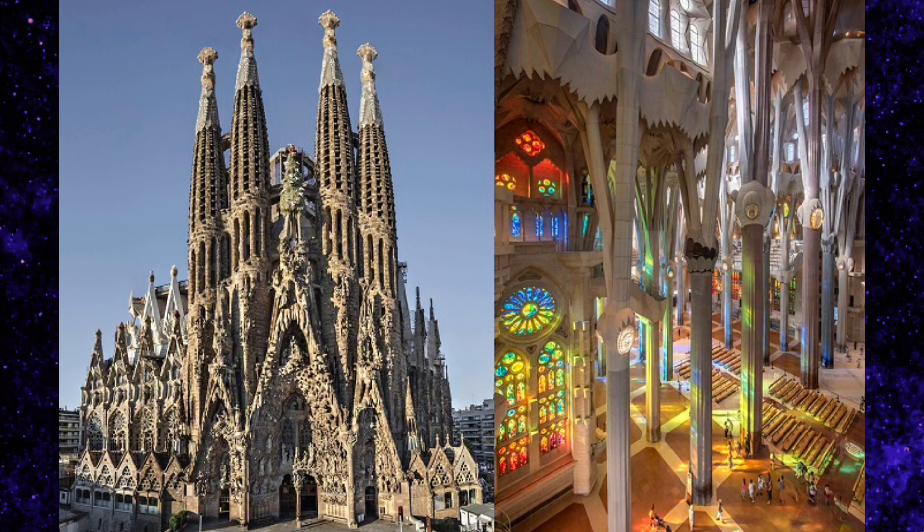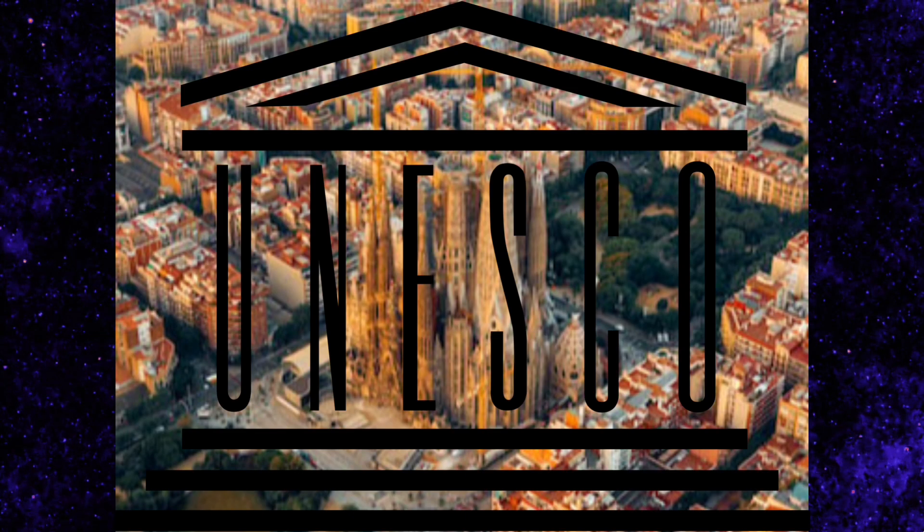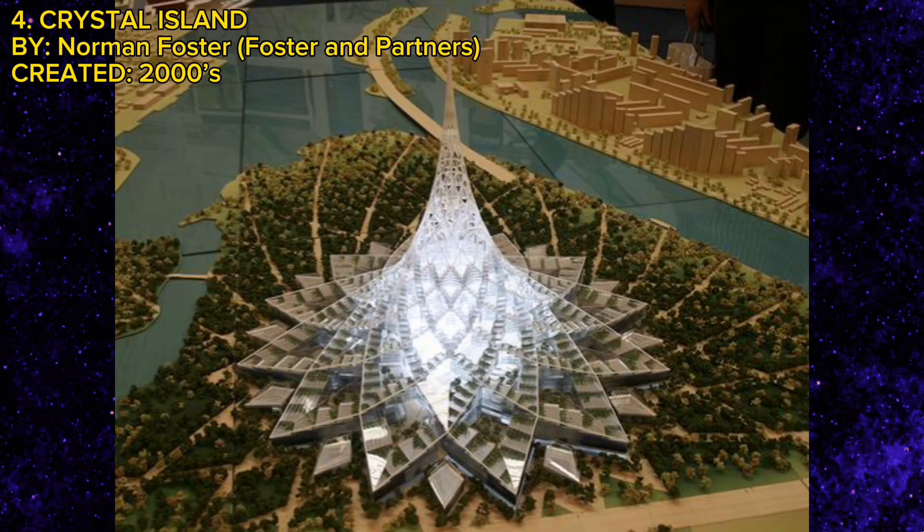I think I might be booking a trip to Spain because I seriously want to visit the Sagrada Familia — it is a truly incredible piece of architecture. Pope Benedict XVI actually consecrated it as a minor basilica at some point, which is pretty cool. And it's also a UNESCO World Heritage Site, which is even cooler. The next building I'm going to talk about is Crystal Island, which was supposed to be this mixed-use structure built in Moscow, Russia, and it was designed by Norman Foster.